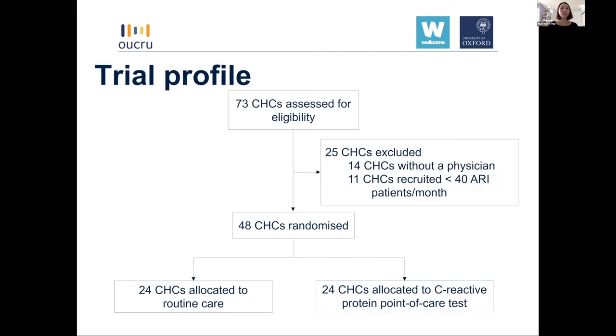I'd like to present the trial profile. In total, 73 commune health centres were assessed for eligibility, and among them, 25 centres were excluded because they did not fulfil the inclusion criteria — for example, 14 centres did not have a physician and 11 centres recruited fewer than 40 acute respiratory infection patients per month, which is not a sufficient caseload. The remaining 48 centres were enrolled and randomised to either the routine care arm or the CRP point-of-care test intervention arm.